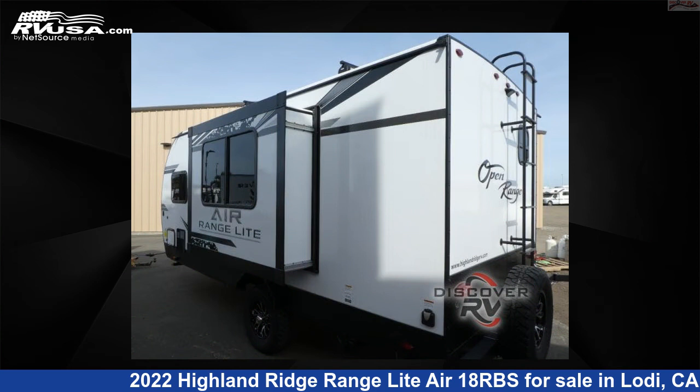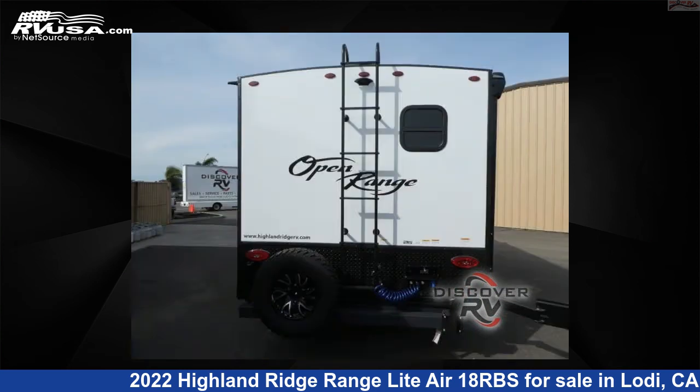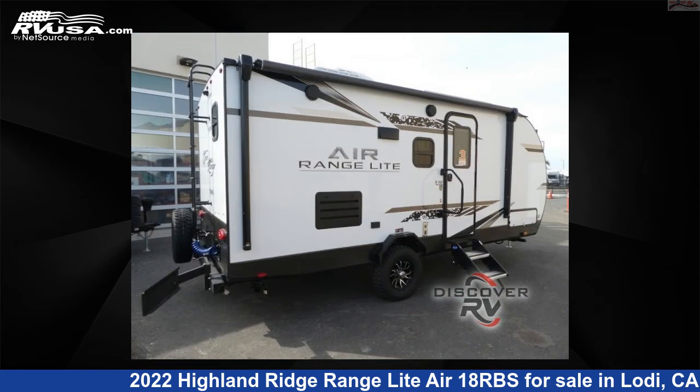The floor plan layout of this travel trailer features front bedroom, rear bath. For more information and pricing on this unit, and to see all units available for sale by Discover RV, visit rvusa.com.